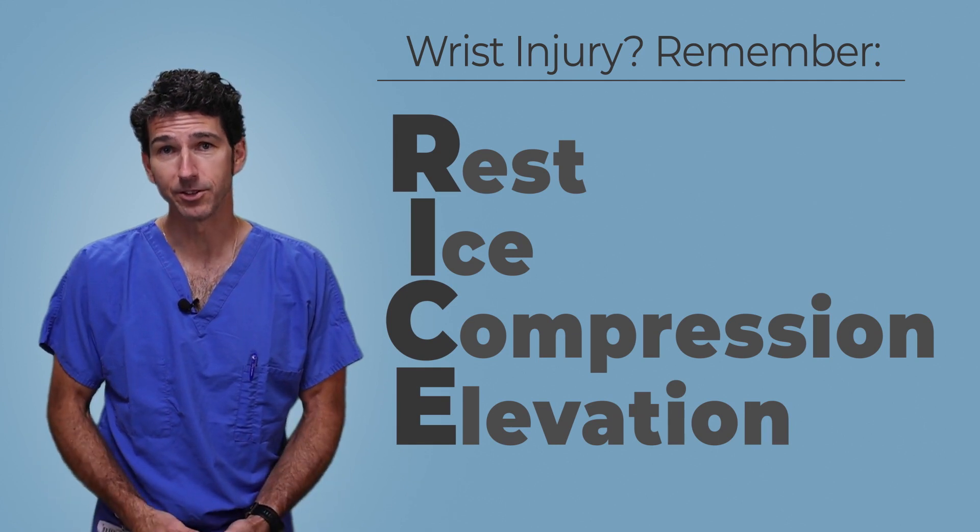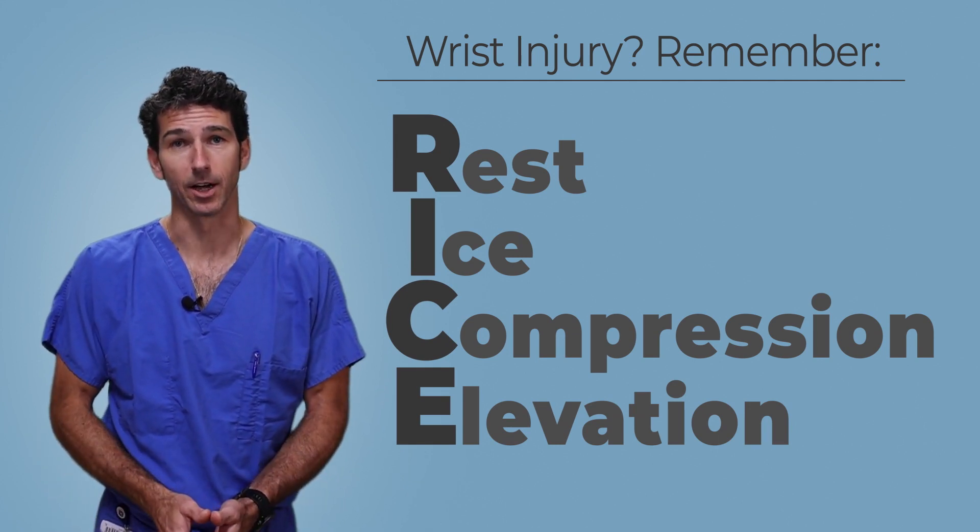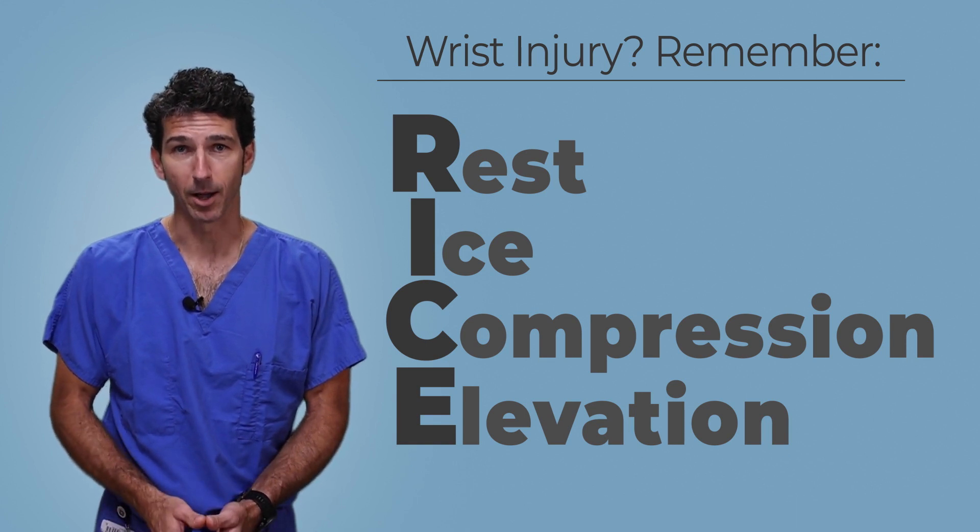Rest your wrist from the activities you've been doing, ice it down with ice packs, add a compressive wrap or even a wrist brace, and of course propping up and elevating it.